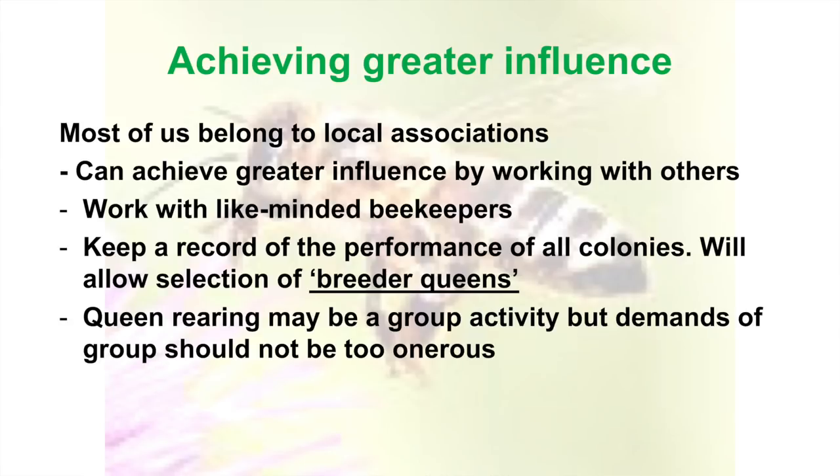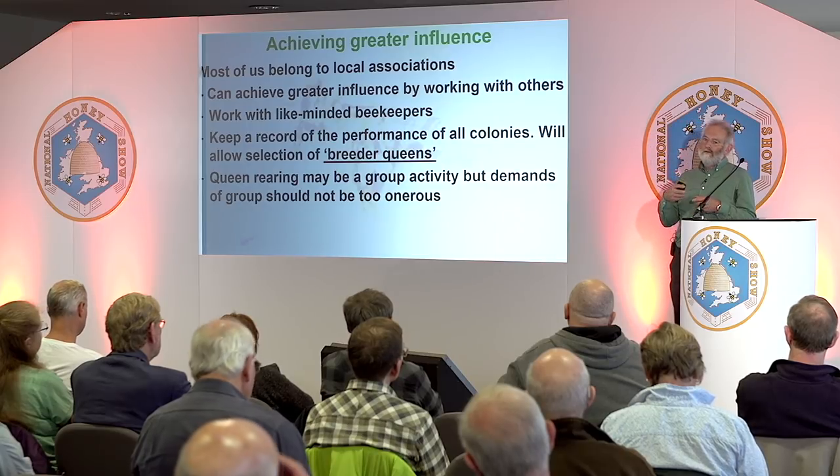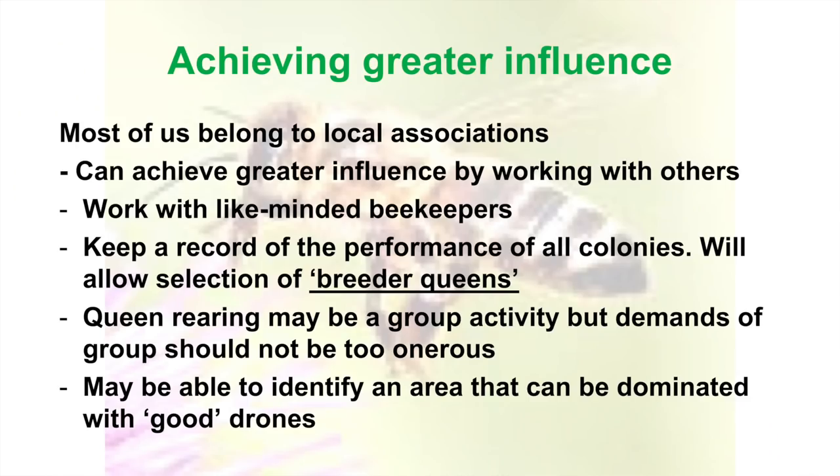Queen rearing may be a group activity, but if the group is too demanding it won't happen. Nobody's got the time for spending hours and days on someone else's project. We can all put in a little bit. Some people will be able to put in more than others — at least you could go along with the general ethos of an improvement group and help where you can. Another point: try to identify an area around you that can be dominated with good drones — that really helps.